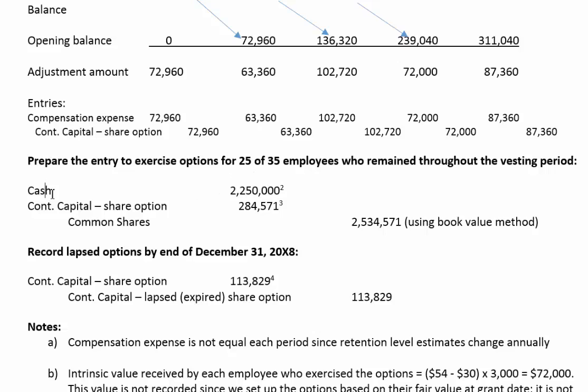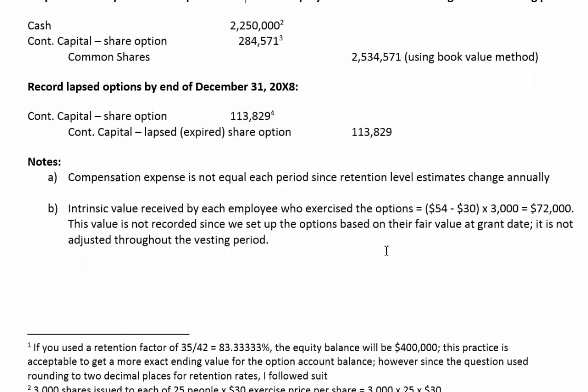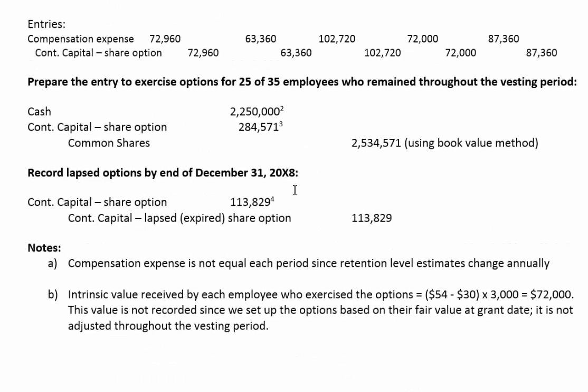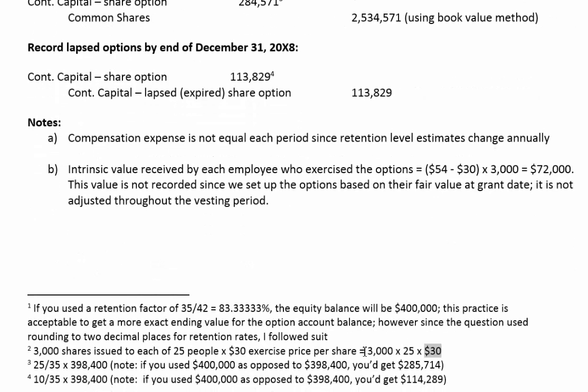How much cash do these 25 employees have to give the corporation? Collectively, the company is going to receive $2,250,000. Each of those 25 people who exercise their options gets 3,000 shares — that's 75,000 shares total — and their exercise price is $30 a share. So to get those 75,000 shares, they pay the company $30 per share, which is why we debit cash $2,250,000.